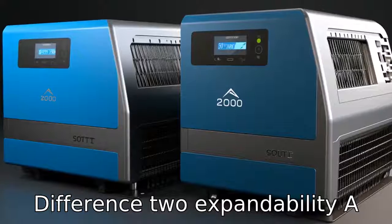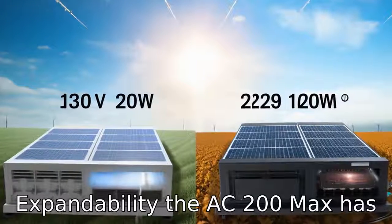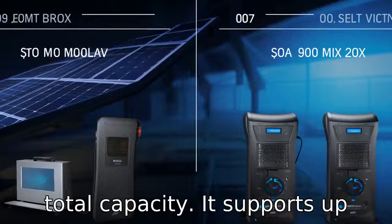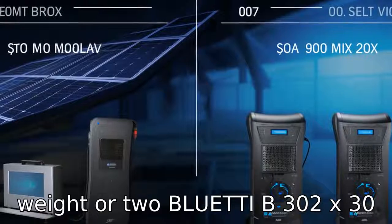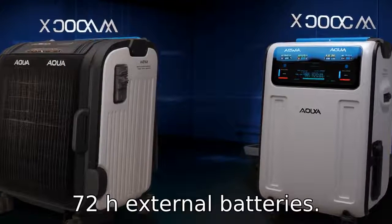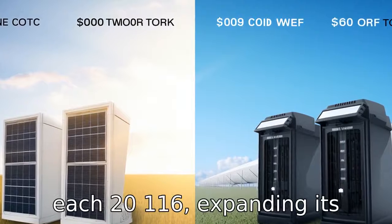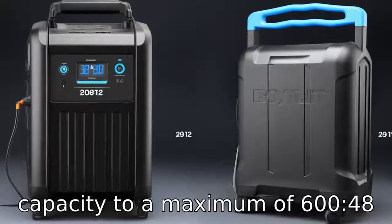Difference 2: Expandability. A significant difference is in expandability. The AC200 Max has expandable battery capabilities, allowing you to connect additional batteries to increase total capacity. It supports up to 2 Bluetti B230 (2×2,048Wh) or 2 Bluetti B300 (2×3,072Wh) external batteries. The EcoFlow Delta Max can also link up to 2 extra battery modules, each 2,016Wh, expanding its capacity to a maximum of 6,048Wh.